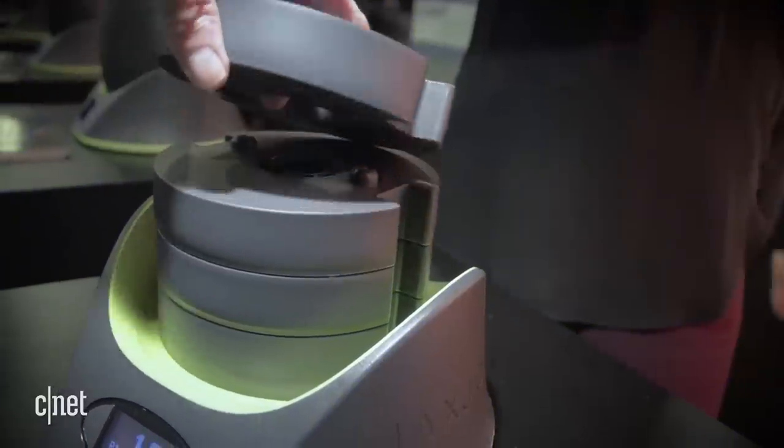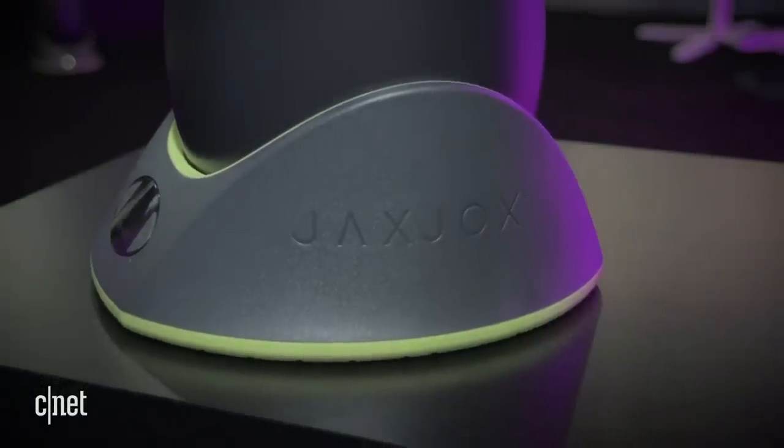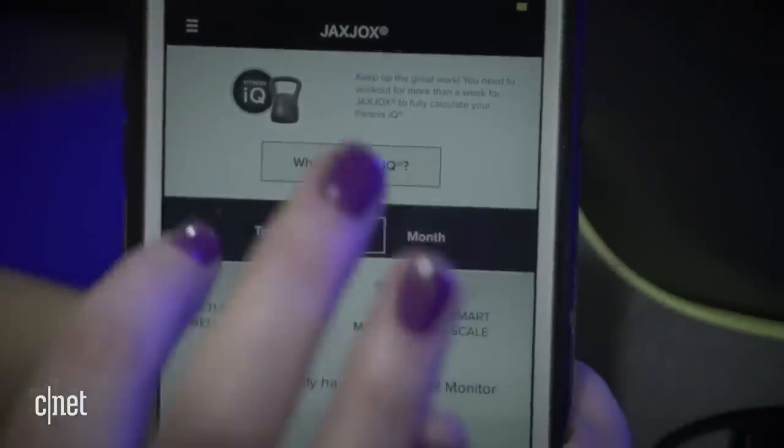You stuck it out to the end — awesome. Can we talk about number 80 on this list? Say hello to the Jax Jax Kettlebell Connect. It's an adjustable weight kettlebell with smarts. You can select the weight on the base — it goes from 12 to 42 pounds — and it has Bluetooth so you can get workout reports with an app. That does it for us. I'm Maya Zaktar and I'll see you online.